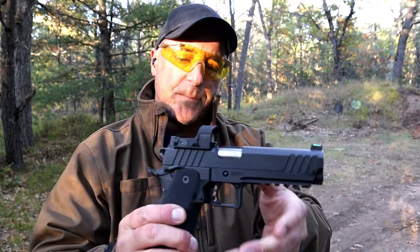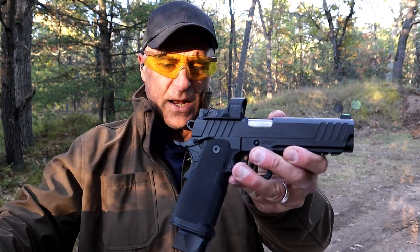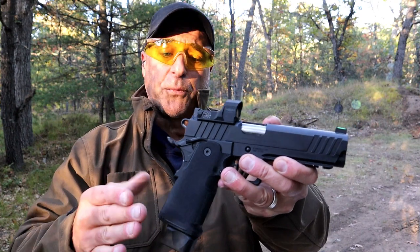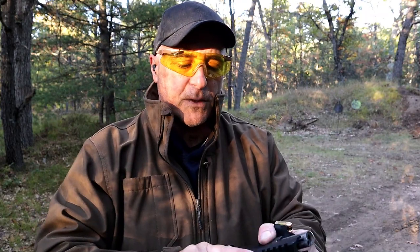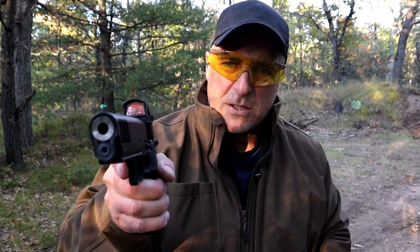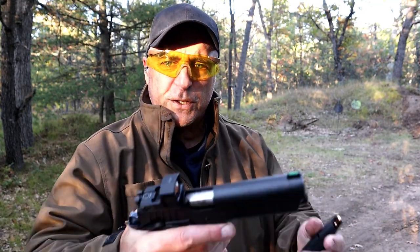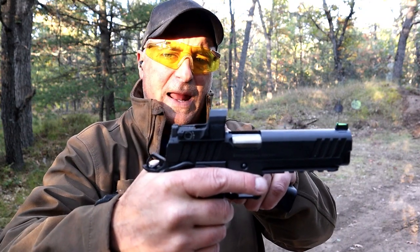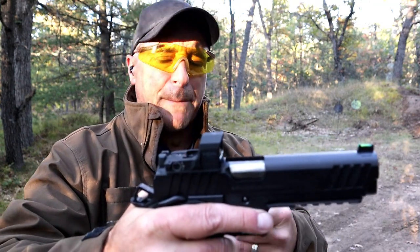Let's start with the Prodigy. I consider this Springfield's best handgun launch yet — very exciting. It ships with a 20-round mag and a 17-round mag. 26-round mags are also available on their site. Forward serrations, a 5-inch bull barrel, full-length two-piece guide rod. This can be purchased with the Hex Dragonfly Red Dot using their AOS — Agency Optic System — which was a collaboration between Agency Arms and Springfield.